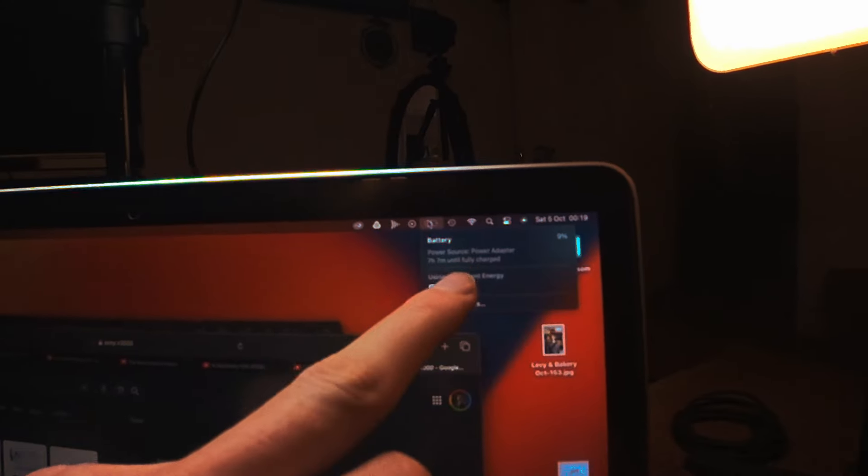The battery is almost fully drained even though it's been plugged in the whole time, because the charger blew up for it last year, so I'm using the charger from the MacBook Air which is not powerful enough to charge it while you're using it — it drains as you use it. It's not necessarily a problem with the computer, it's a problem with this situation.